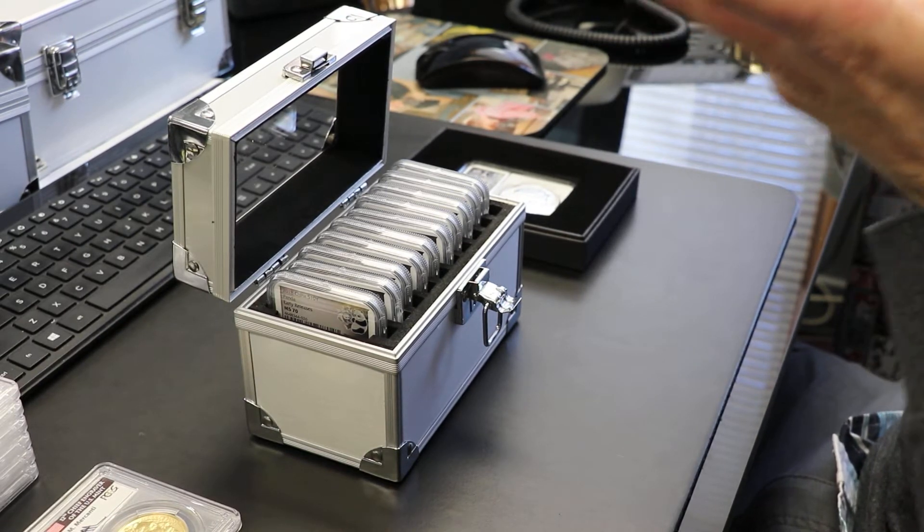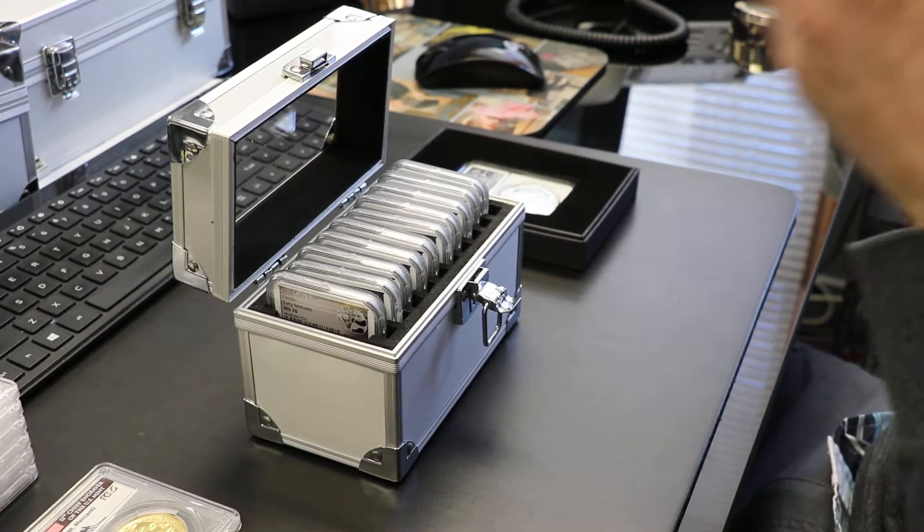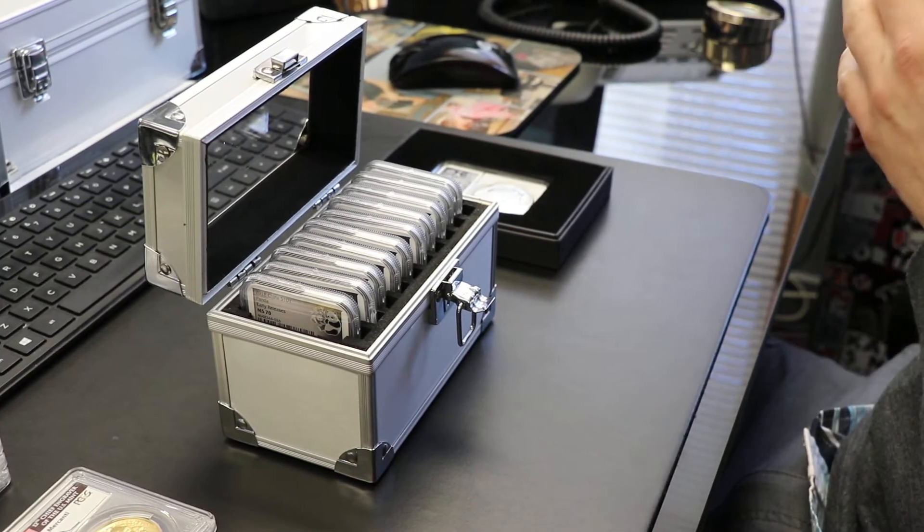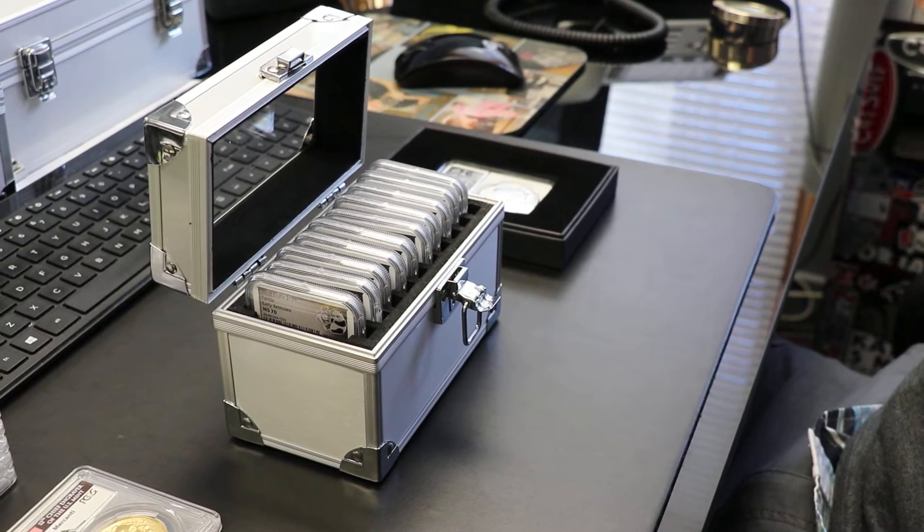Bullion — you're buying for the melt price, right? You buy a gold eagle, silver eagle, and you're buying it for that metal, and you're buying it as close to spot as possible to try to have it as an investment. What we have here is collectible coins.